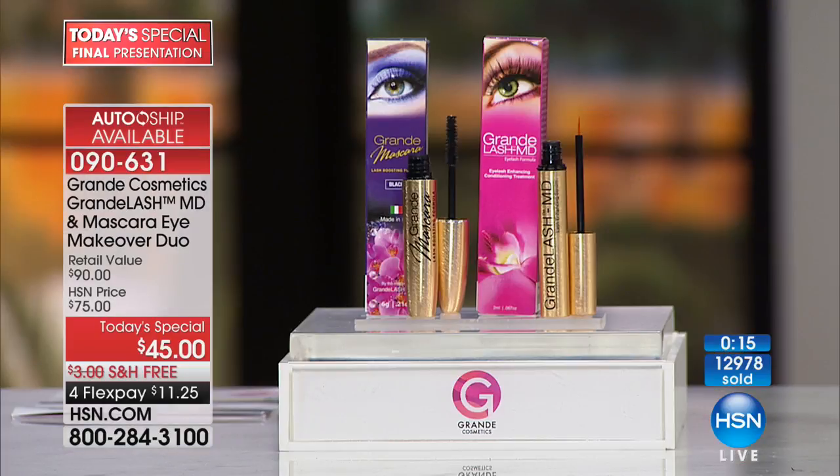Yes, there are other products out on the market that do this that you could spend four or five hundreds of dollars on. This is so incredibly affordable — conditioning your lashes, strengthening your lashes, the look of longer, fuller lashes. And we have a 30-day unconditional money back guarantee. If you don't love this, we want you to send it back. If you're not happy, we're here 24 hours a day, seven days a week. But you are going to love the results of these lashes.